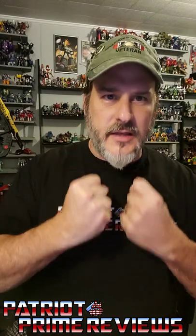Hey, what's going on guys, Patriot Prime here once again with another rant video. Now if you follow my channel at all, you'll know that I hate Hasbro's windowless packaging.